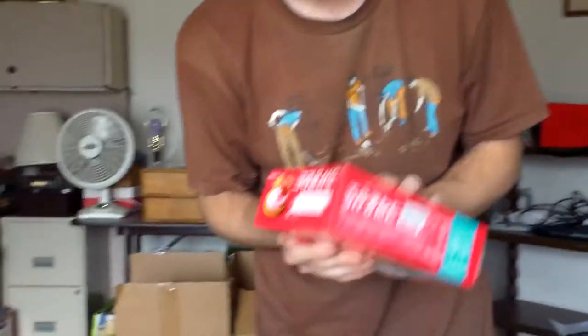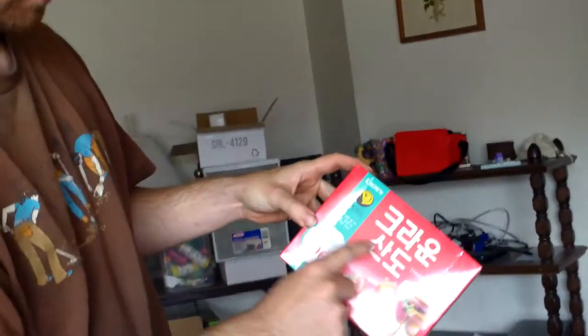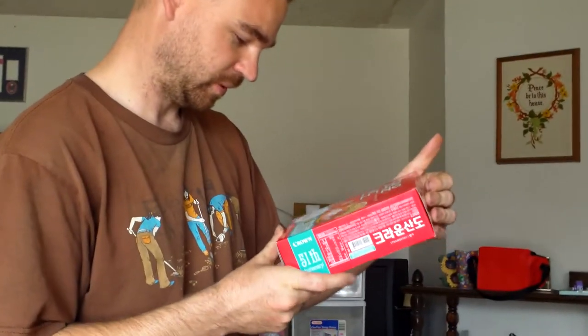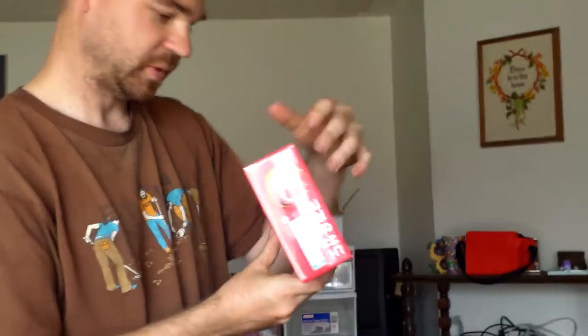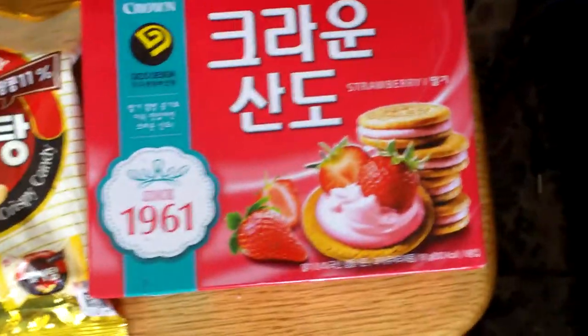These are the ones I was looking for — Strawberry. Good Design. All they say is Strawberry. I saw these in the store and I was like, if I had to pick from any of the things, that's the one I would pick. So he sent me one.